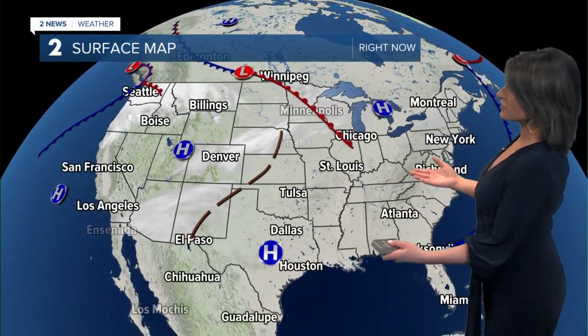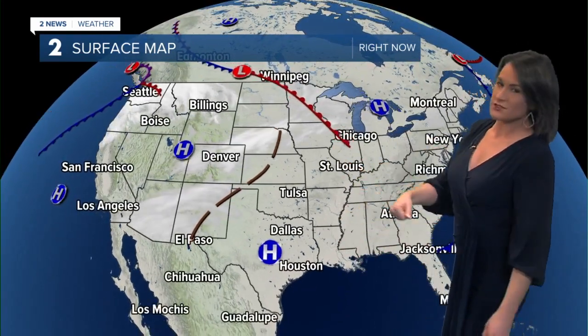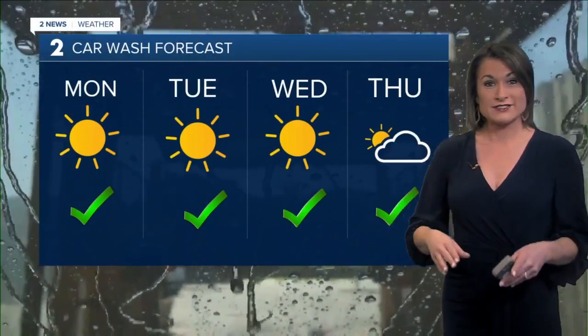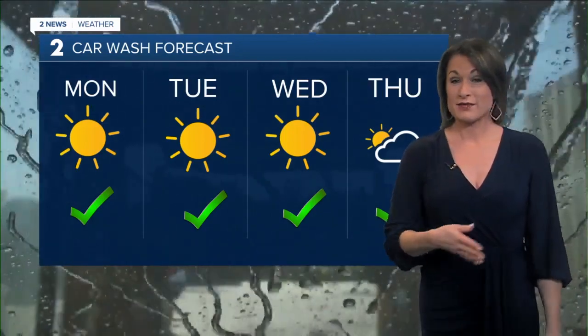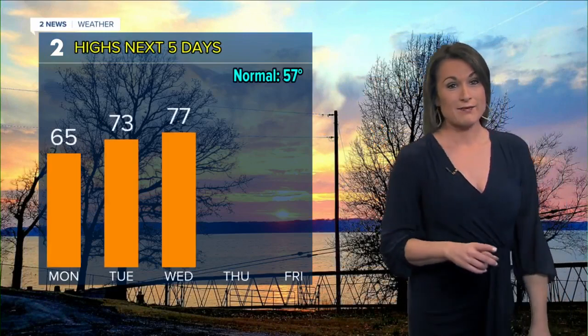As we're looking ahead at the surface map, we're staying dry. High pressure remains in control and that's going to kick any precipitation out. We will get a few clouds dropping into our area, but nothing is going to be overcast. We'll keep that through not only today but Tuesday, Wednesday, and Thursday. For those of you working at a car wash right now, you're going to be very busy this week — a lot of people getting out and about. Several days to get that car wash taken care of.